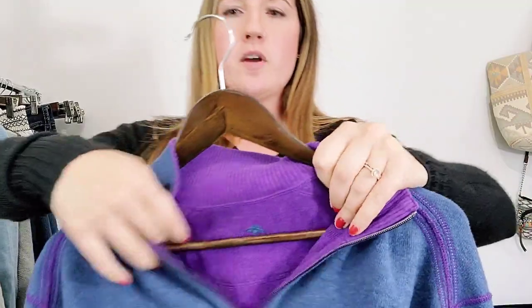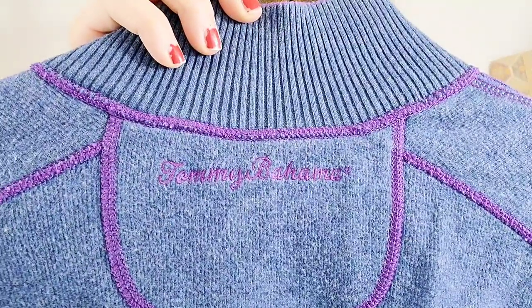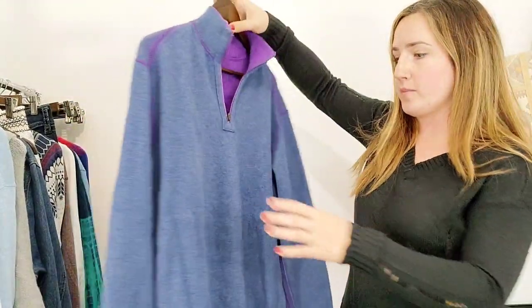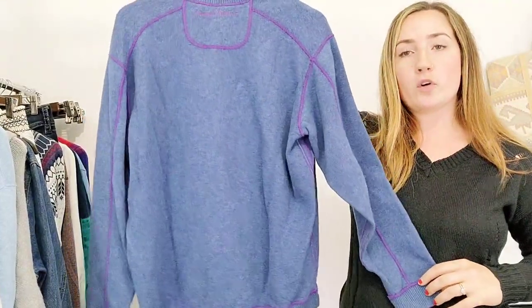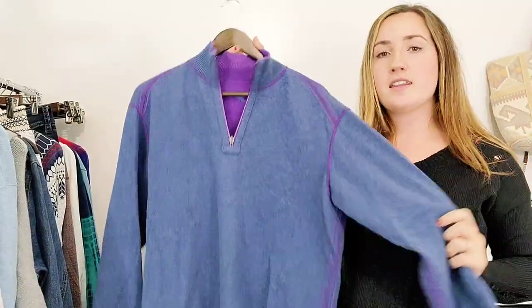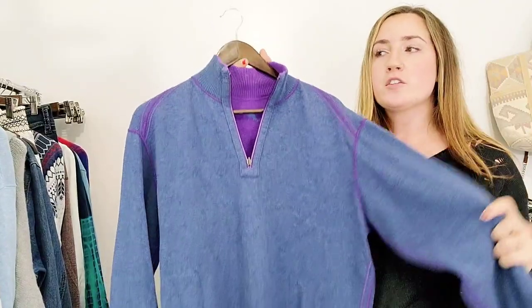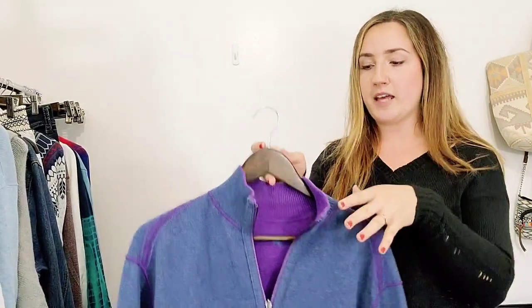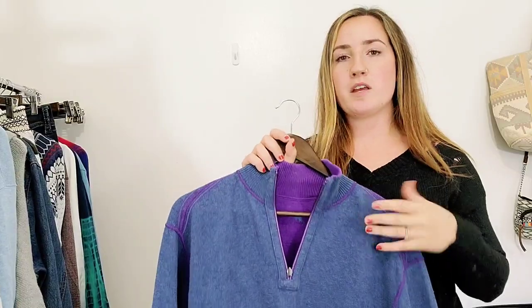So I've got a mixture of men's and women's, so good variety here. This one is by Tommy Bahama. The reason I don't have a tag is because this is a reversible men's quarter zip sweater. It can be turned inside out and worn either with the heather blue showing or with the bright purple on the inside. These things used to sell for quite a bit of money and they're still pretty sought after, but the resale value has gone down. So even though it's going to be a quick flip, I'll probably only get about $25 to $30 for this.